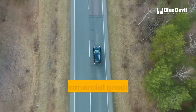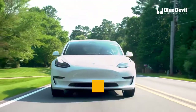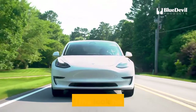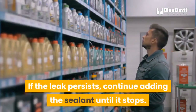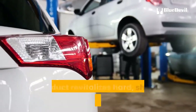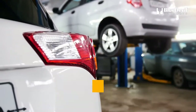The proprietary formula of BlueDevil Power Steering Stop Leak repairs rack and pinion systems as well as fluid lines in domestic, import, and commercial grade power steering systems. With the engine off, simply pour one third of the bottle into the power steering reservoir, start the engine, and drive it for an hour or two until the leak has stopped. If the leak persists, continue adding the sealant until it stops.